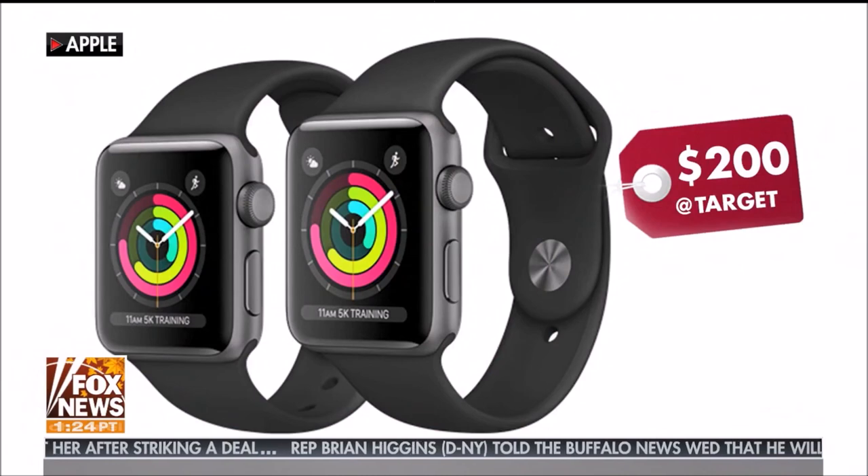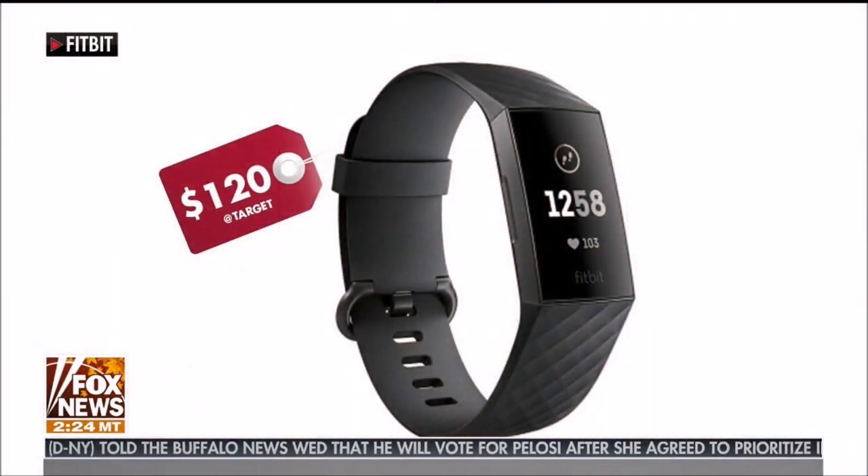Apple Watch also — $200 at Target. Great price, and it has a GPS. And the Fitbit right now is a great price: $120 at Target, normally $150.